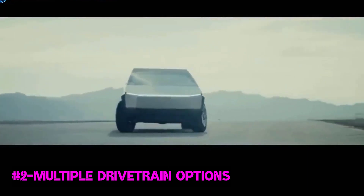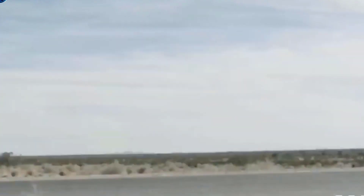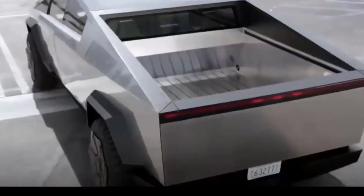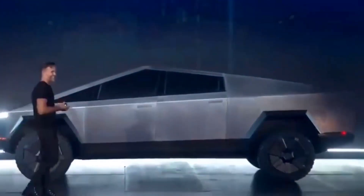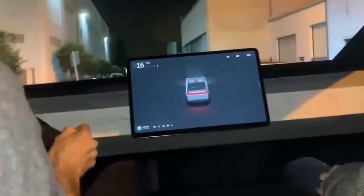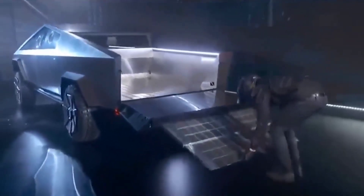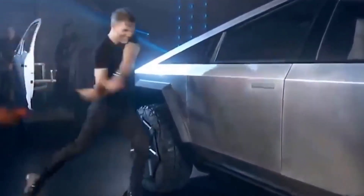Number 2: Multiple Drivetrain Options. Cybertruck comes with an all-electric drivetrain with three motor options: single-motor rear-wheel drive, dual-motor all-wheel drive, and tri-motor all-wheel drive. The single-motor RWD can take the vehicle from zero to 100 kilometers per hour in just under 6.5 seconds. The dual-motor AWD will reach 100 kilometers per hour from a standstill in less than 4.5 seconds. Are we talking about a truck or a sports car? But that's not all.